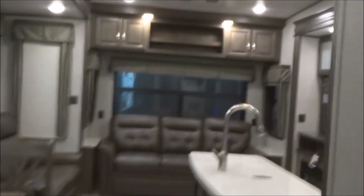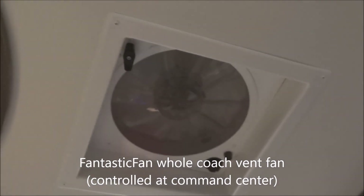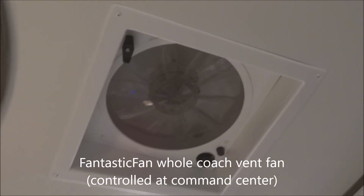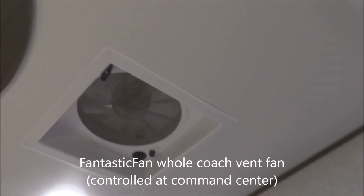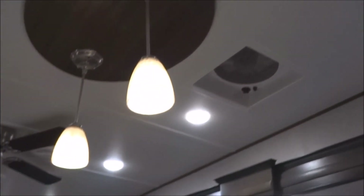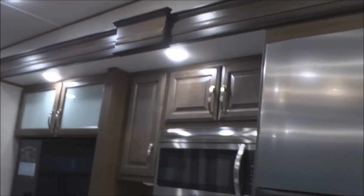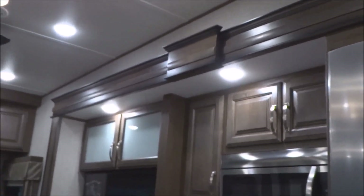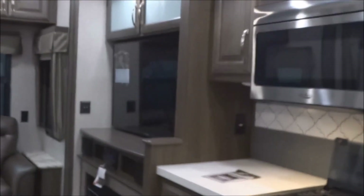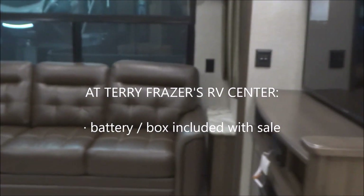We almost forgot the fantastic whole-coach fan in the kitchen area. Between the furnace and air conditioning, this is a great feature — it's remote controlled from the panel we saw earlier and provides a breeze through the entire coach. That fairly well concludes things inside this Avalanche model 365MB. At Terry Frazier's, your battery in the box is included with the sale — not some silly option or overpriced extra.